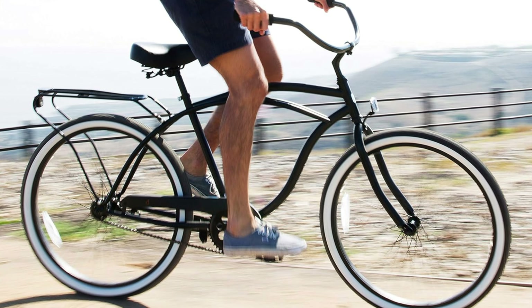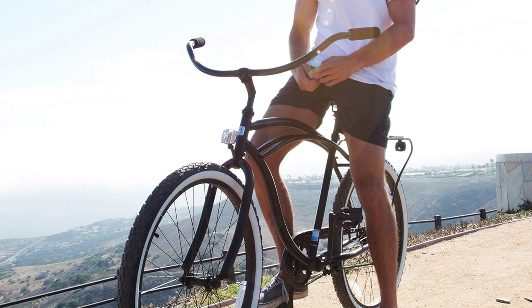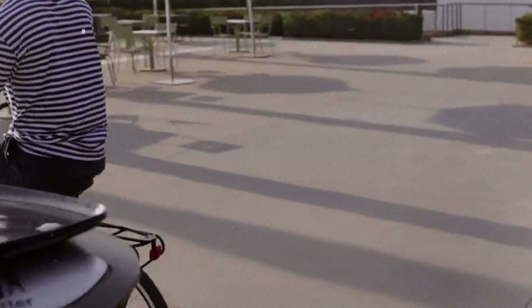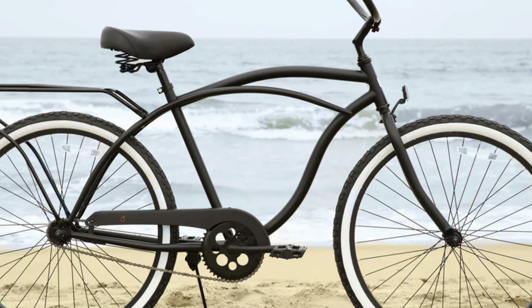The upright handlebar positioning allows for comfortable pedaling, while the thick, foam-filled saddle with springs offers added comfort during long rides. At 40 pounds, this cruiser is on the heavier side, so it may not be the best option for hilly terrains. However, it is perfect for casual rides around town or leisurely strolls along the boardwalk.